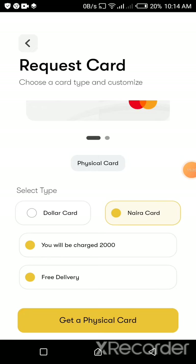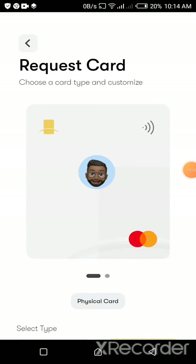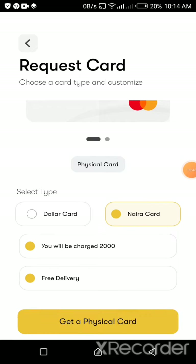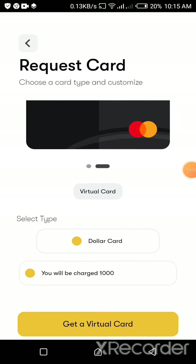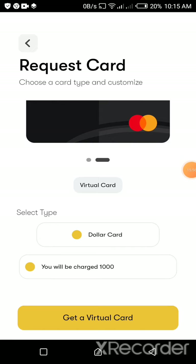A lot of people only look at the physical card and miss the virtual card option. When you're on the card request screen, just swipe left and it brings out the virtual card section. This is the most important option for our purposes — they give you a card you can see on screen and you'll only be charged ₦1,000 to get the virtual card. Fund the account linked to your Bridge Card and they'll deduct ₦1,000 and issue you a virtual card.